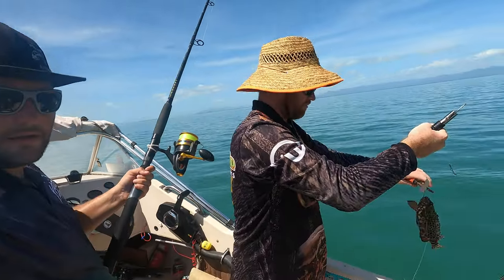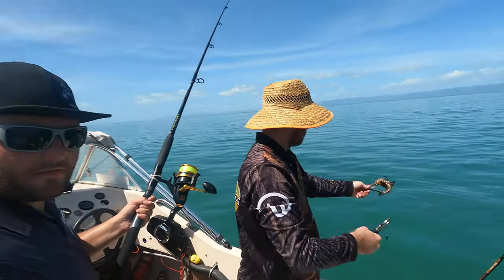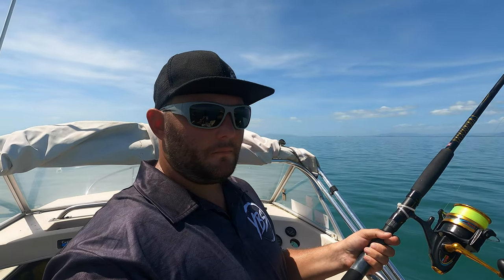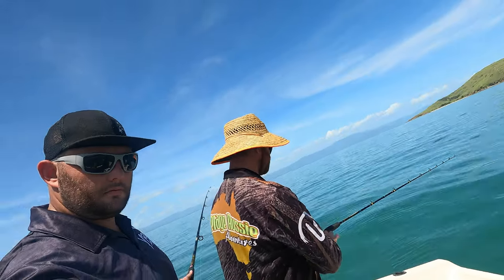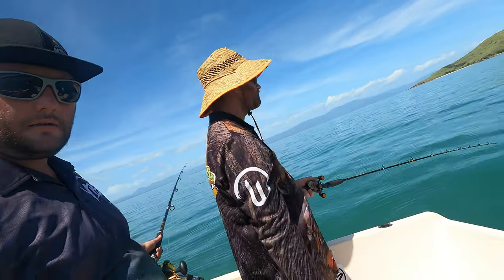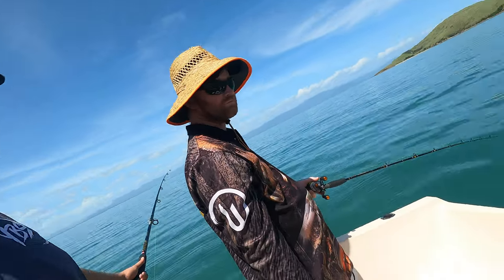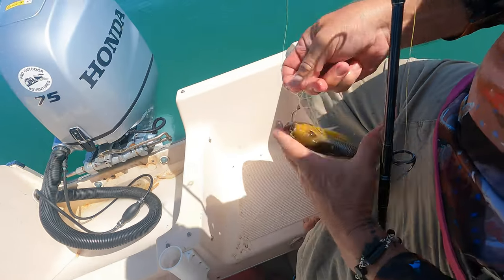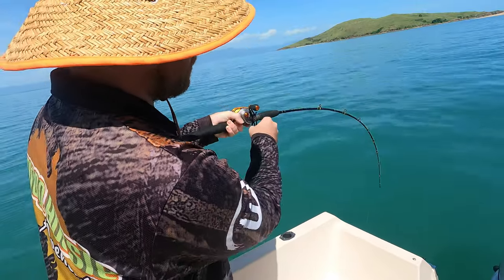We've pulled up, fished down, got the lines in - he's got a little baby cod, not exactly what we're after, but hey, at least we've got a fish. You got a little stripey? No, it's a red stripe - is it? Yeah, that's right, baby red stripe. It doesn't look like it. Yeah it is - oh, that's a good one, get him up!